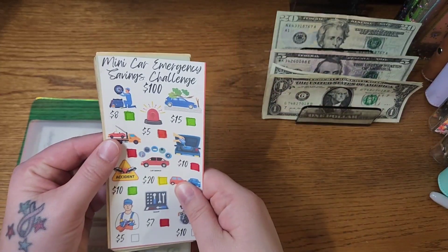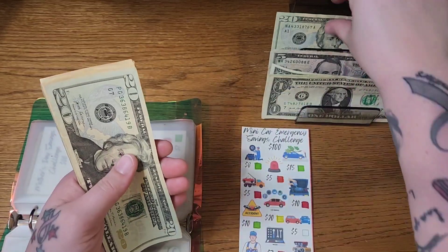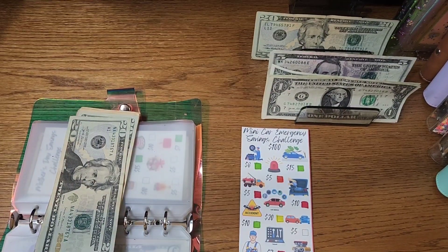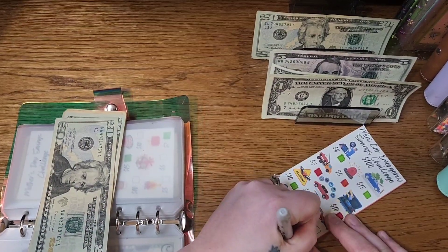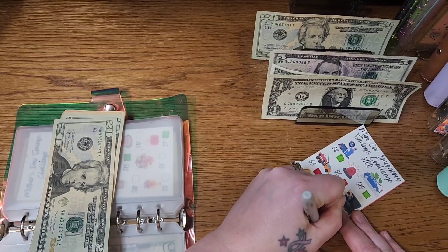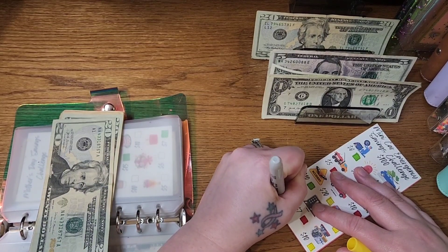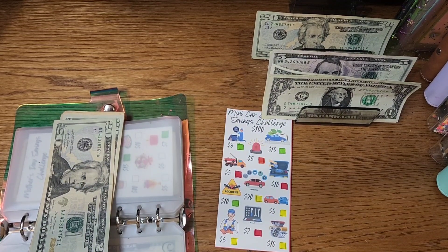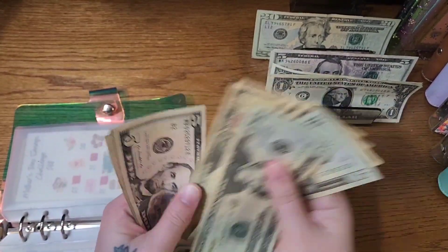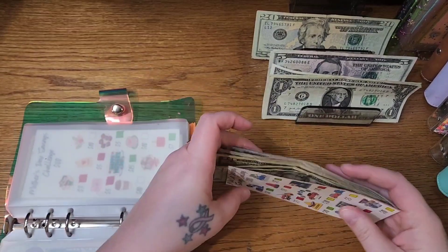The Mini Car Emergency Savings Challenge is from Danielle Craft Studio. We are going to put $20 in there. And if my math is correct, that completes this. So we have $20, $40, $50, $60, $70, $80, $85, $90, $95, $100. So that is completed.